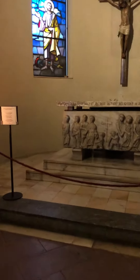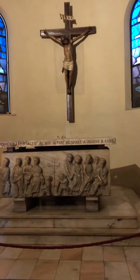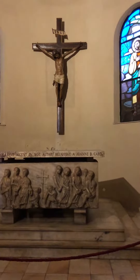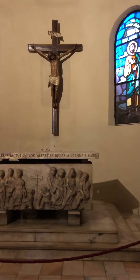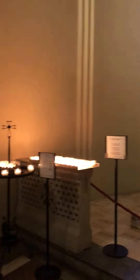Now we're going to go downstairs to see the tombs. This altar is dedicated to John Cardinal. And now we're going to the tombs of St. Ambrose.